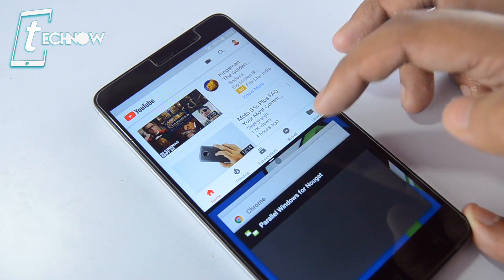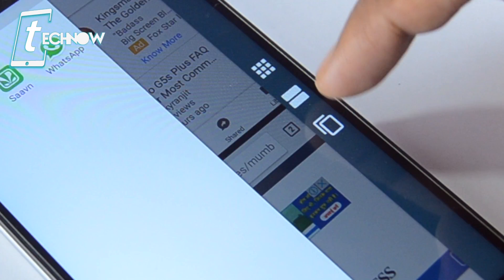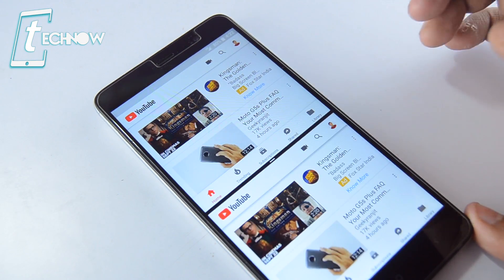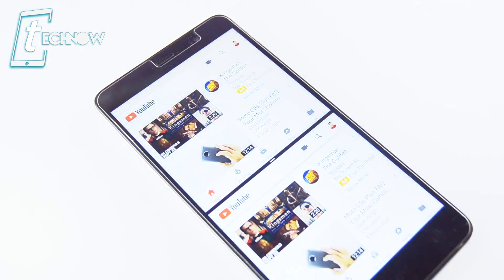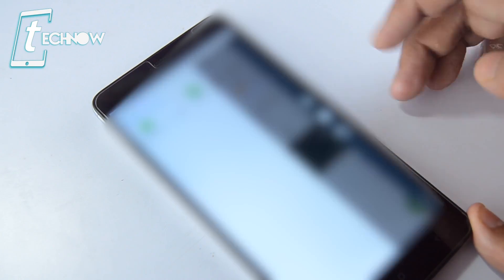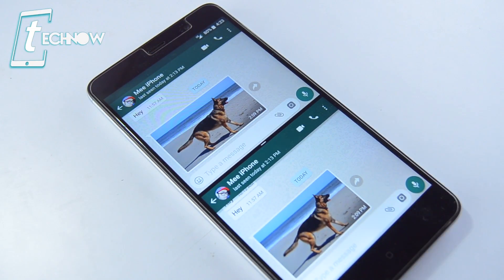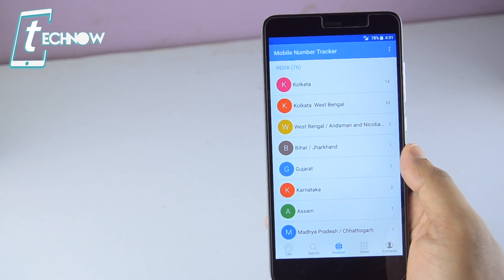Open up multi-window and select two different applications. Then swipe from the hotspot location, select the copy option, and tap on the app you want to copy to the other window. You can now see the same application in both windows — isn't that really cool? If your device is running on Android Nougat, definitely try Parallel Windows.